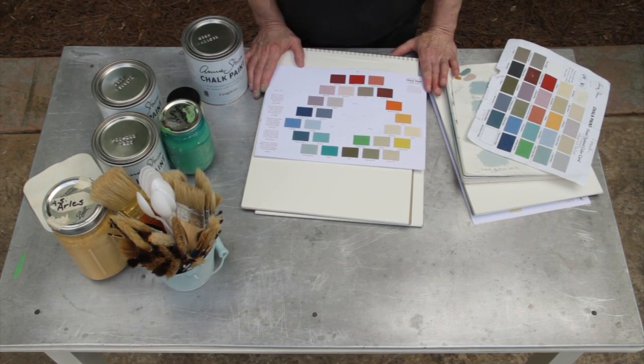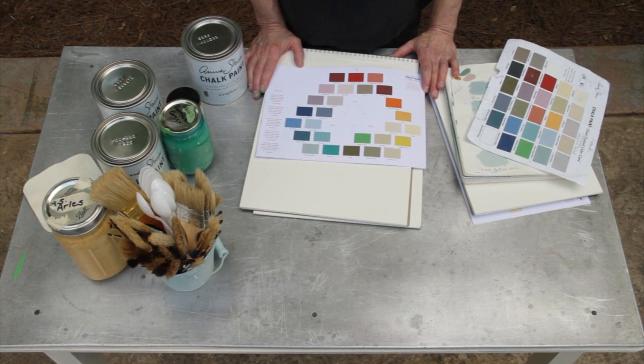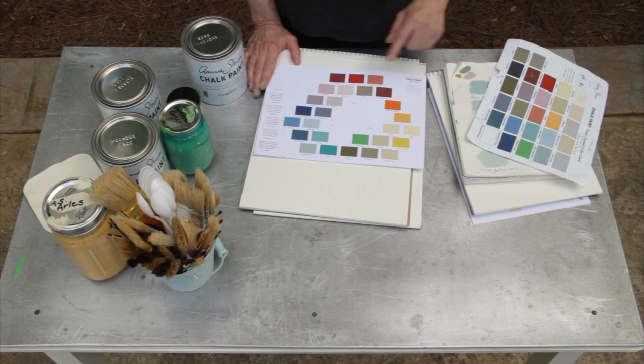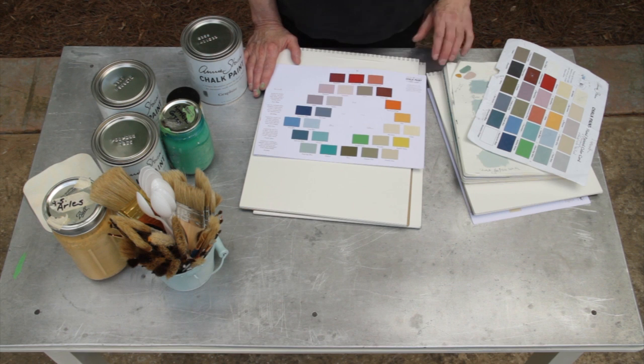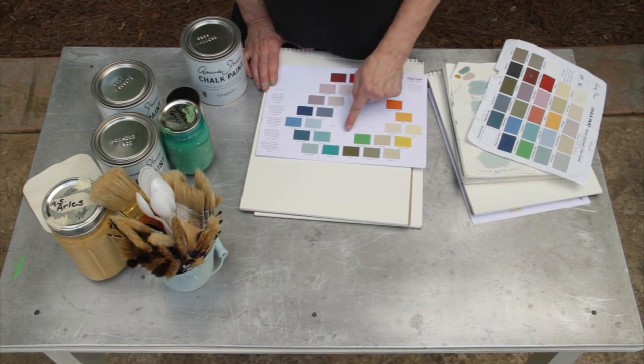Hi, I'm Leslie Stocker, and I'm going to talk a little bit about Annie Sloan chalk paint and her color palette. She offers 31 different colors, and you can see blues, reds, and yellows, which are the categories of primary paints, so she's grouped hers for that.